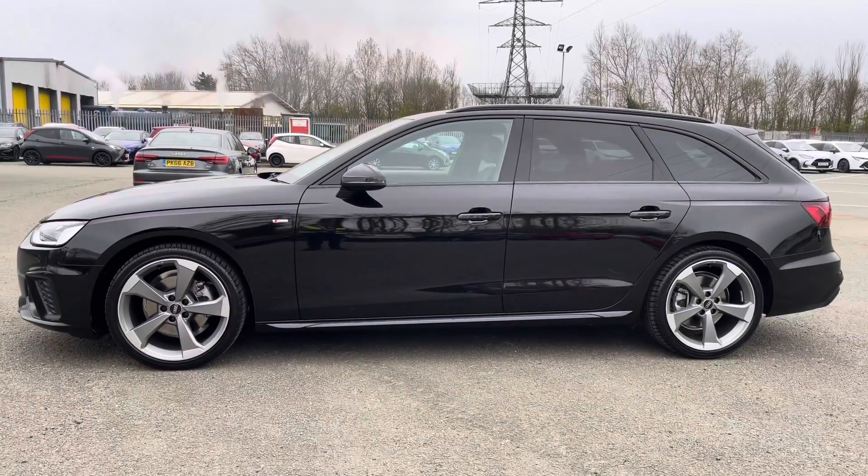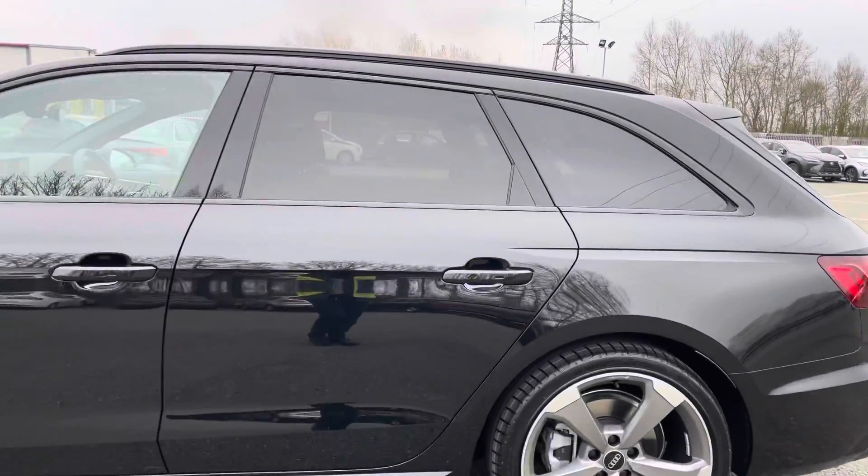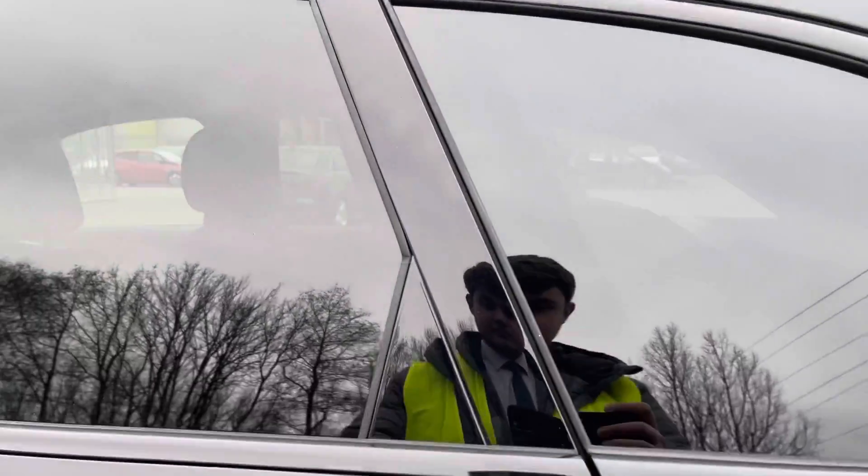Thanks to the black edition styling, we have the rear privacy glass, black window trim and black roof rails making for a sleek look.